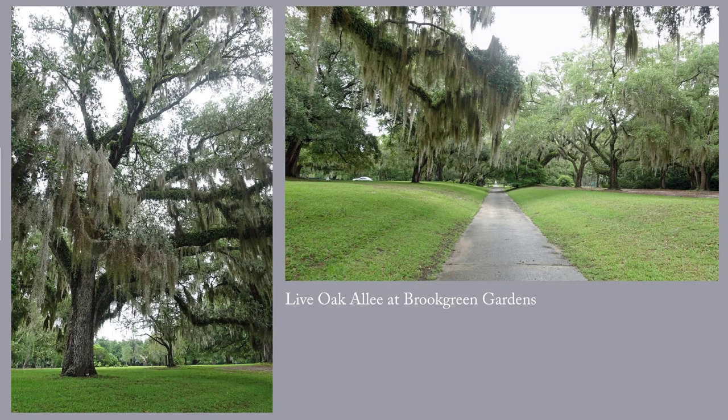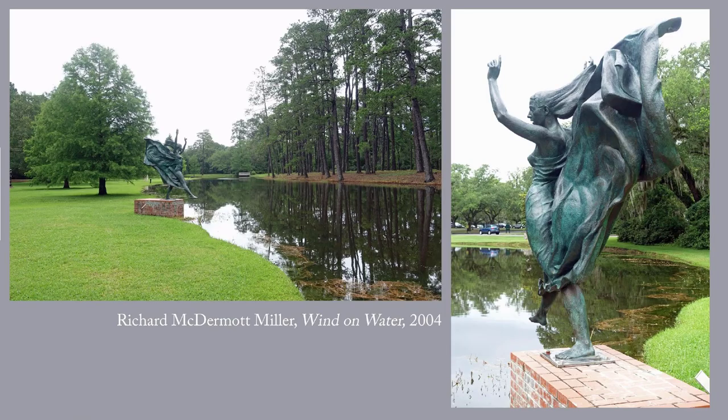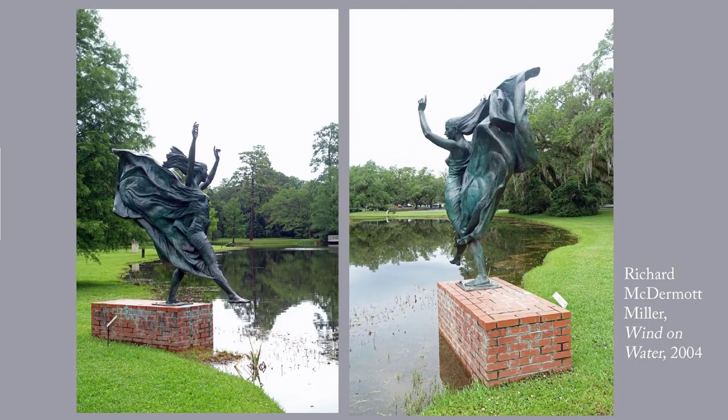This is a part of the gardens called the Live Oak Allee — really huge live oak trees. This sculpture is called Wind on Water, it's by Richard McDermott Miller, and it dates to 1992. The label notes that this is a draped version of his sculpture Space Walker, an earlier work by Miller that represented a nude figure stepping out into space. Brookgreen actually has a bronze version of Space Walker not far from this sculpture, and I will show it to you in part two of this post.